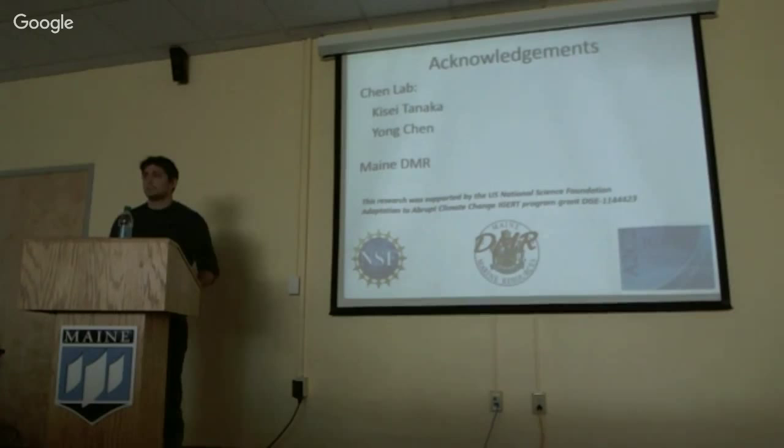Q: I missed the meaning of the suitability index — is a high index most suitable? A: Yes, the red colors. The dashed line — above that is suitable habitat. We cut it off at 0.8. So it's an index from 0 to 1, with 1 being high suitability and 0 being low.